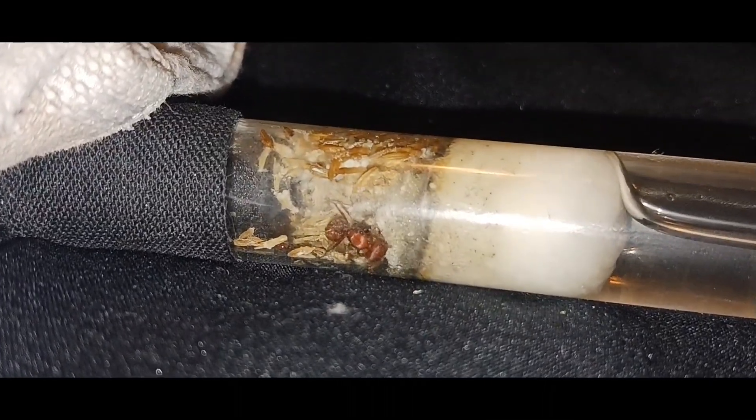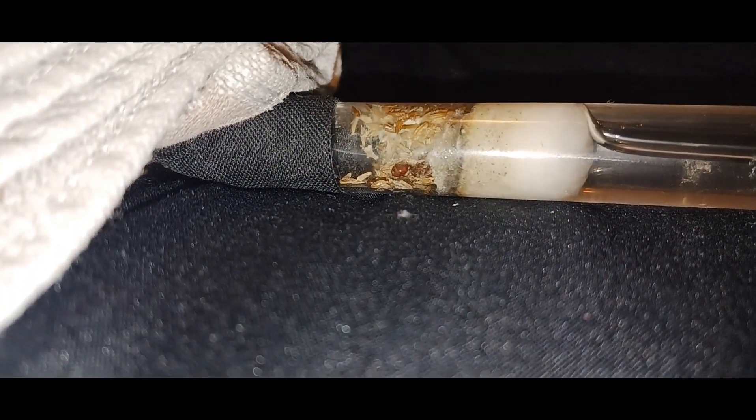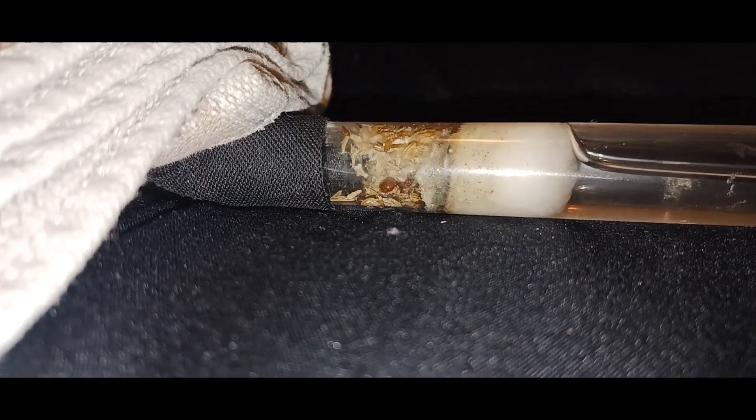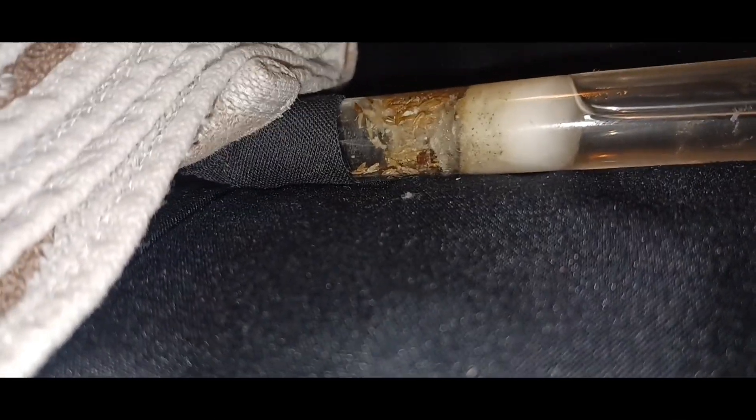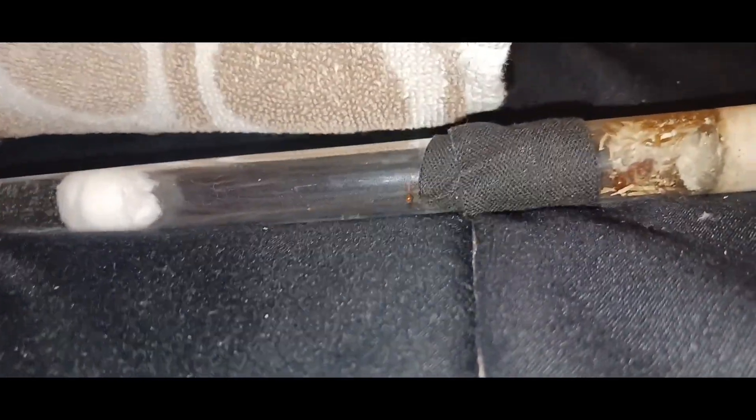I'm trying to see the egg again — it looks like there's one right there. They should be kept together. She can always lay new eggs but she has to look after them. After this, I'm going to be making a thousand-tube setup because these guys are semi-claustral. I'll just end the video here and update you guys in a YouTube Short whether they moved or not.